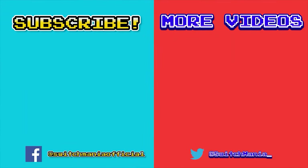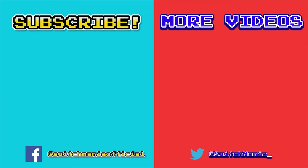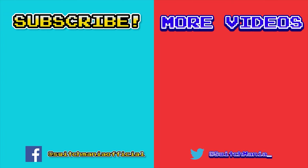And that concludes our episode for today. Be sure to check out our other videos for additional gaming content and reviews. Thank you for tuning in and we'll see you in the next one. And as always, happy gaming, peace.